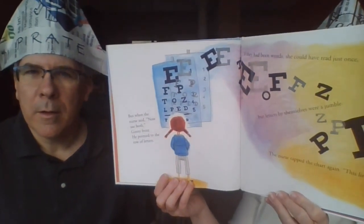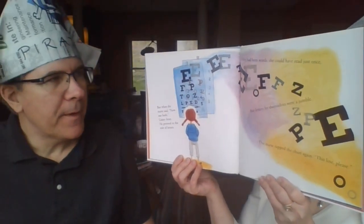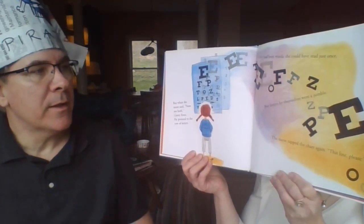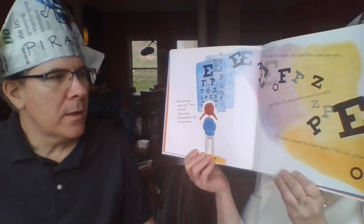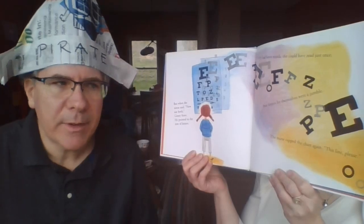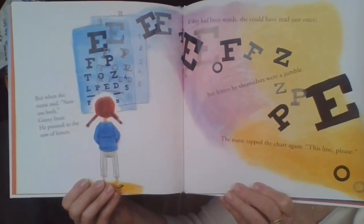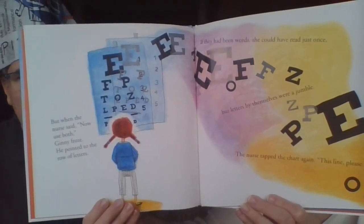But when the nurse said 'Now use both,' Ginny froze. He pointed to a new row of letters — they looked all blurry and jumbled. If they had been words she could have read just once, but letters by themselves were a jumble. The nurse tapped the chart again: 'This line, please.' Ginny was very nervous — she could see E's and F's and P's and O's.